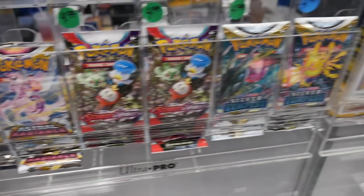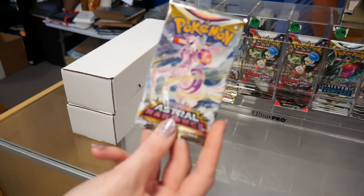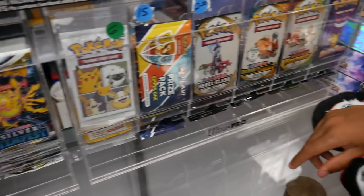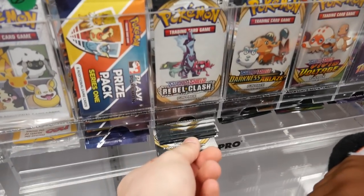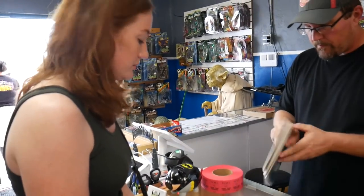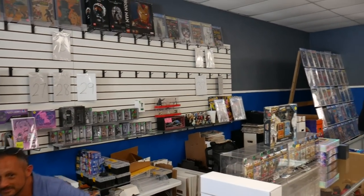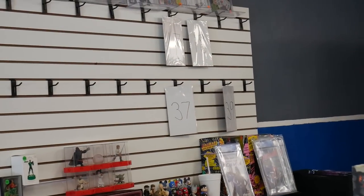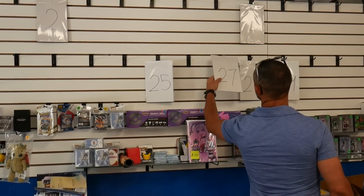Should we get a Pokemon pack and see if we can get something good? Which one do you grab? Astral Radiance? Or Rebel Clash? We'll get a Rebel Clash for $2.50 and then let's get a Silver Tempest. I'm going with $25 — which one are you going with? I'm going to do $27. $27 and $25 — let's see what we got.